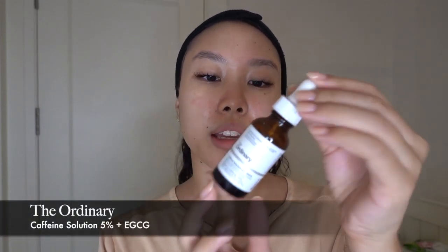Up next I'm going in with an eye serum — The Ordinary Caffeine Solution. It reduces the appearance of dark circles and eye contours. I use just two drops, one for each eye, dropping it onto my ring finger, then dabbing all around the orbital bone. The way you blink, eye muscles will eventually carry the product in, so you don't really want it directly near the eyes as it could irritate you.